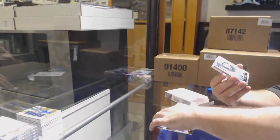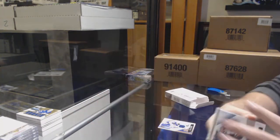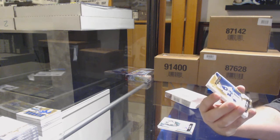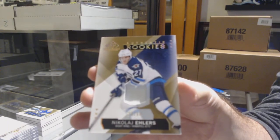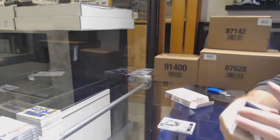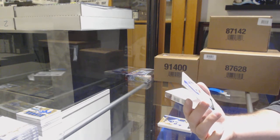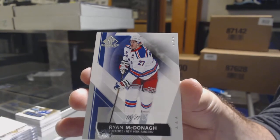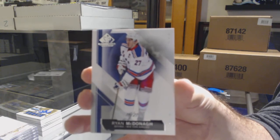Mojo — base jersey for the Wild, Zach Parise. For the Jets, 99 rookie patch, Nikolai Ehlers. And we've got our base parallel, number 27 for the Rangers, Ryan McDonough.